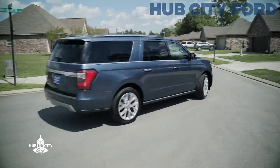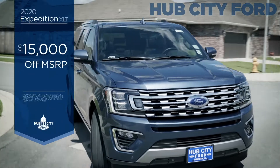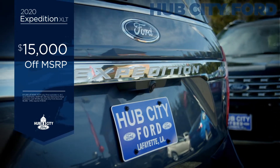Named a Kelley Blue Book Best Buy, the Ford Expedition is the ultimate family SUV. And right now at Hub City Ford, get $15,000 off the MSRP on the 2020 Ford Expedition XLT.